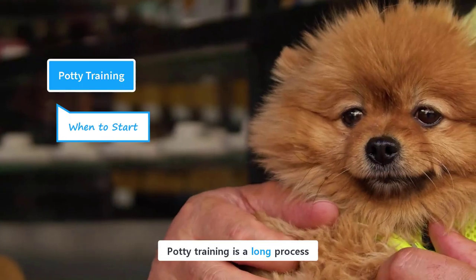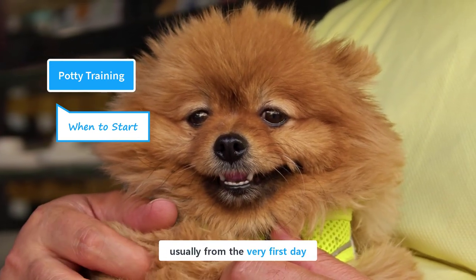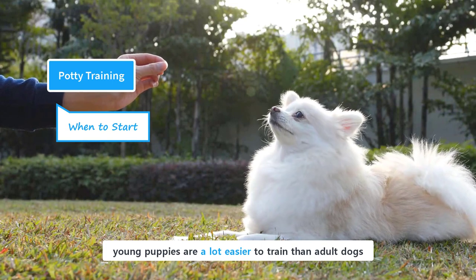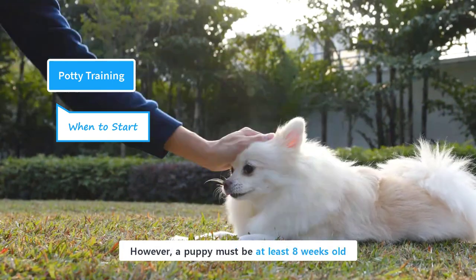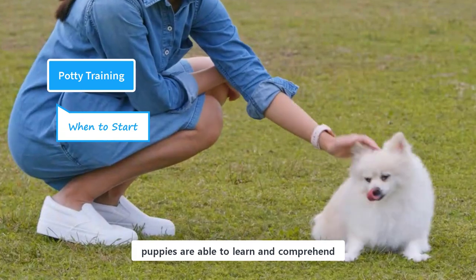Potty training is a long process, and an earlier start is a must. Don't delay the training and start it as soon as possible, usually from the very first day. Although they could be trained at any age, young puppies are a lot easier to train than adult dogs. Therefore, an immediate start is recommended. However, a puppy must be at least 8 weeks old when you start training them, because at around 8 weeks of age, puppies are able to learn and comprehend.